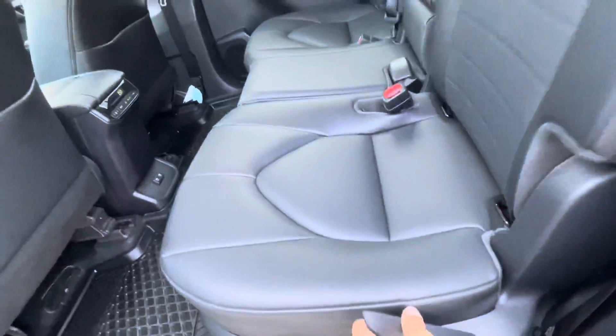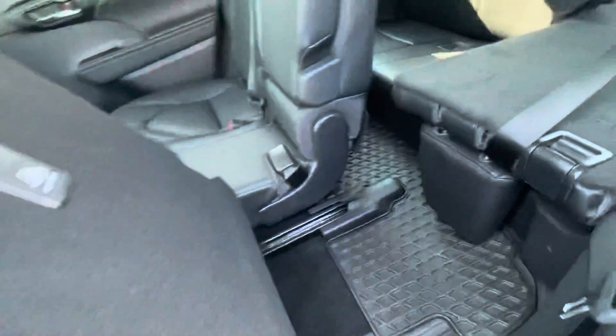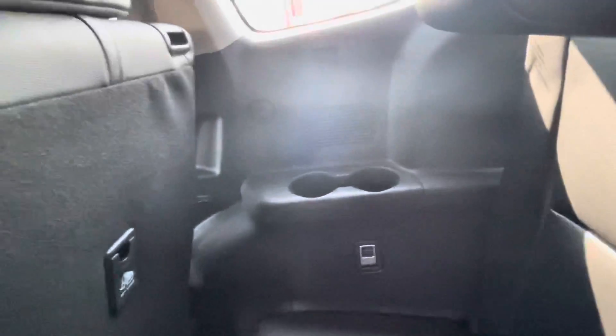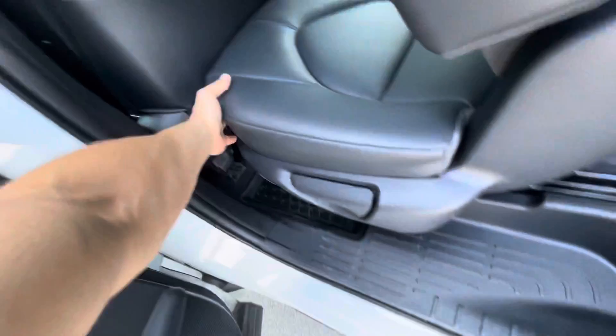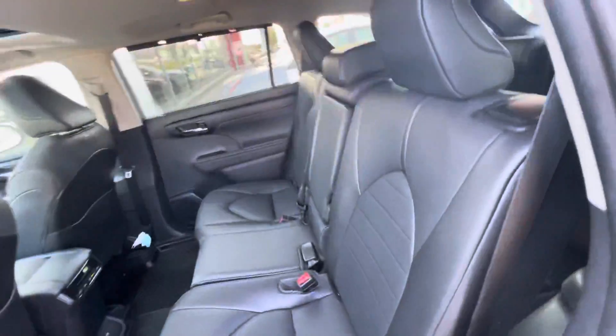Easy access to the back as well — flip that switch, slide it all the way forward. Kind of show you what the back is all about, you get your cup holders over here. Show you the full view, and like I said, easy access in and out. Slide this back — that easy.